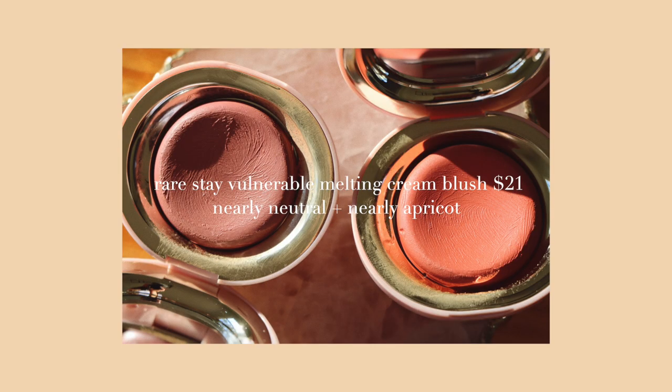Stay Vulnerable, baby — Nearly Apricot and Nearly Neutral. These are the second newest addition to my collection and I love them. I love the slight wash of color they give, the quick cream-to-powder transition, and the very soft and easy blend. I think these are ten times better in terms of user friendliness than the Soft Pinch Liquid blushes. Payoff-wise, not so much — the payoff is kind of weak. They never boasted about long wearability anyway, so I don't think that was one of the claims.